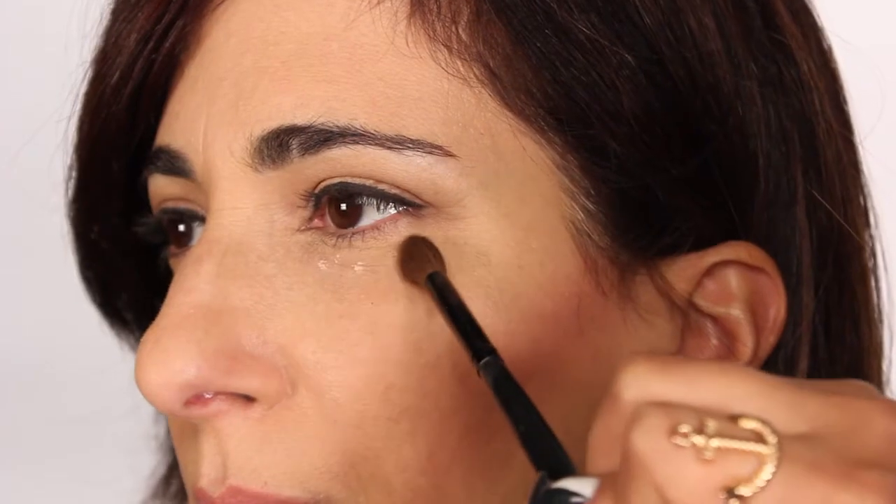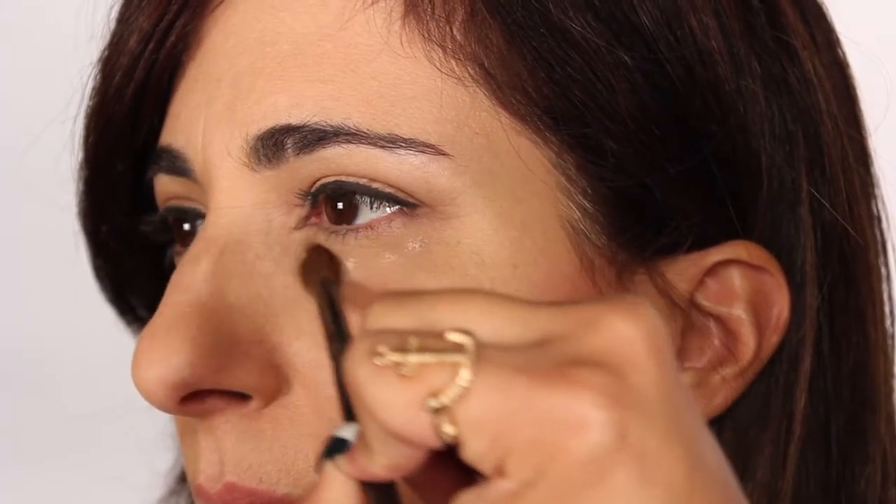I'm going to be applying Melanie's concealer now. One thing to avoid to make you look older is to apply the concealer with a very light application.